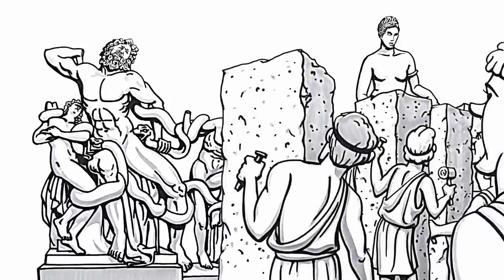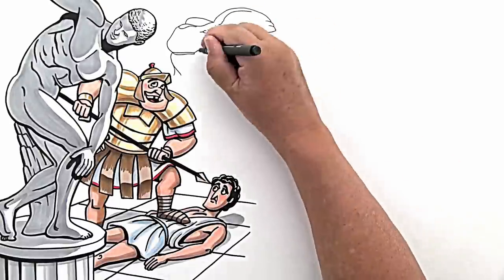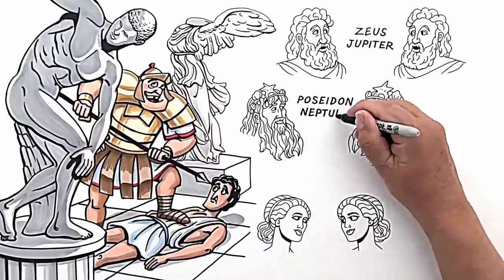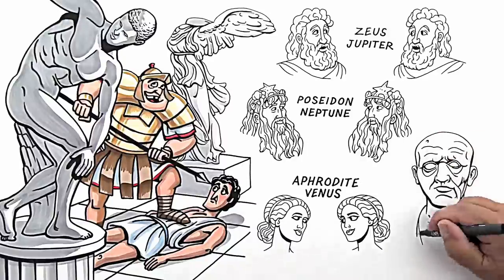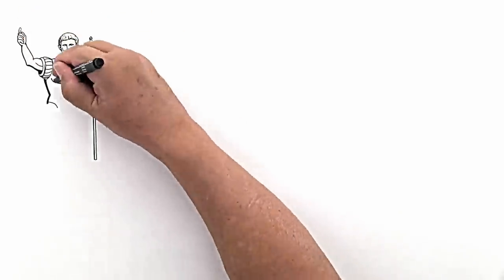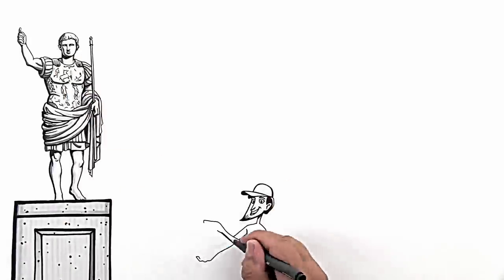More Roman copies were made of this Greek sculpture than any other. The idea of empire appealed to the Romans too, and in 214 BC they took control of Greece. The Romans loved Greek culture — they copied Greek statues, paintings, and architecture. They even adopted the Greek gods, though they renamed them all: Zeus became Jupiter, Poseidon became Neptune, Aphrodite became Venus. The Romans, though, were much more interested in portraiture of real people. Instead of seeking the ideal, they sought a true likeness of their subject — warts and all. Romans also used art as propaganda to promote a political agenda and glorify emperors and their exploits. Emperor Augustus had himself portrayed as a strong, young military leader in his warrior's breastplate, even though he was much older at the time.